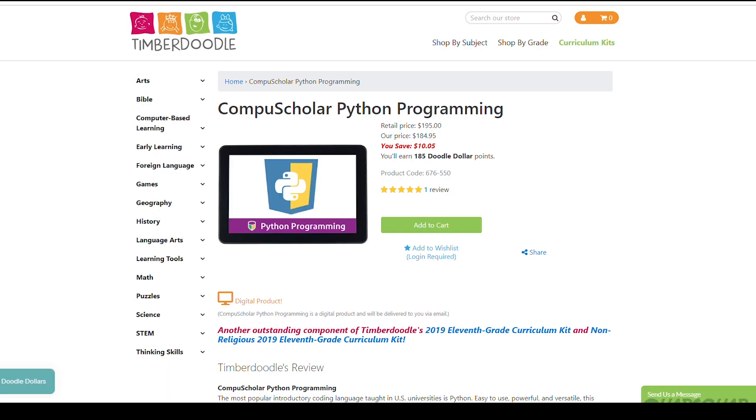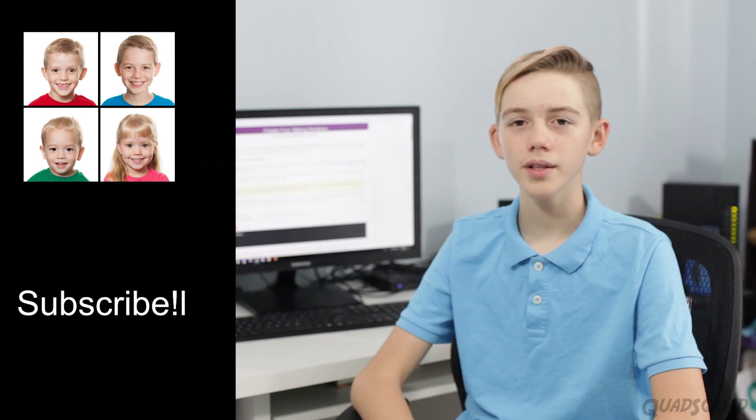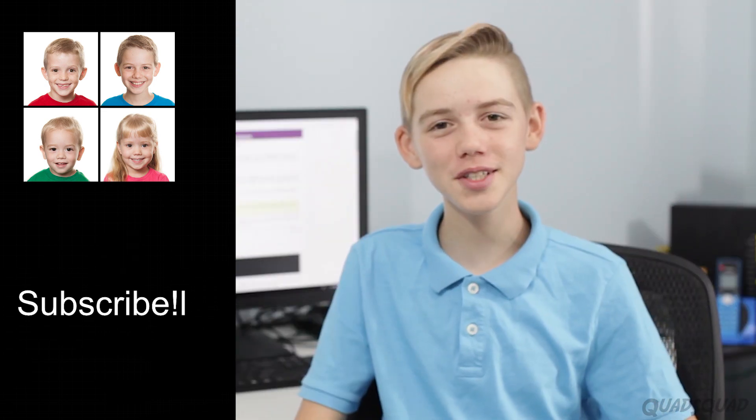If you're interested in this course, check out the link in the description below. It will take you to Timberdoodle's website with more explanation, and you can purchase the course from there. In full disclosure, I was given access to this course so I could give an honest review. Thanks to Timberdoodle and CompuScholar Python Programming. We'd love to have you subscribe and check out our other videos on the channel. Thanks for watching our video. Bye!